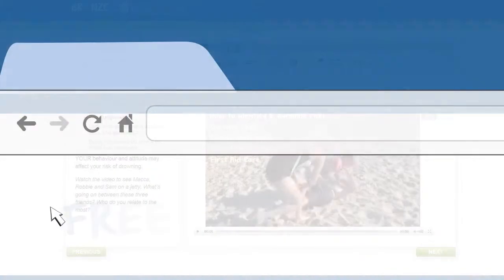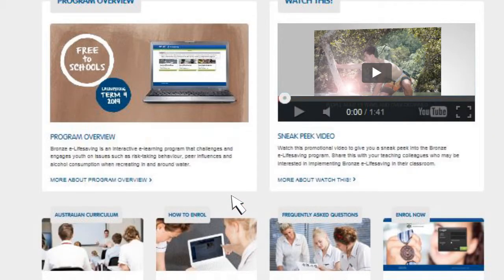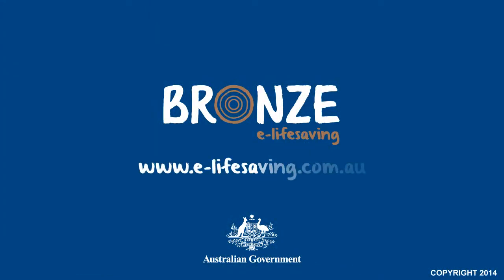Best of all, this program is free to all Australian secondary schools and it's easy to get involved. Go to our website e-lifesaving.com.au and click the enroll now button. Step one: register on the e-learning platform. Step two: log in using your email and password. Step three: make a group booking for your class. Give your students the knowledge and skills to save lives.